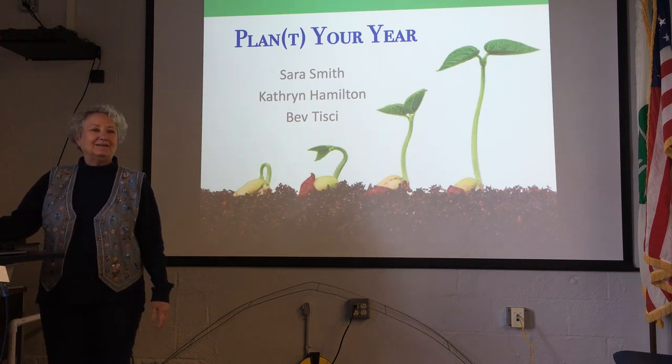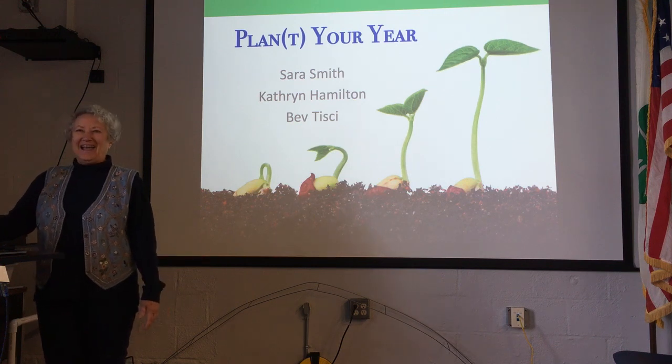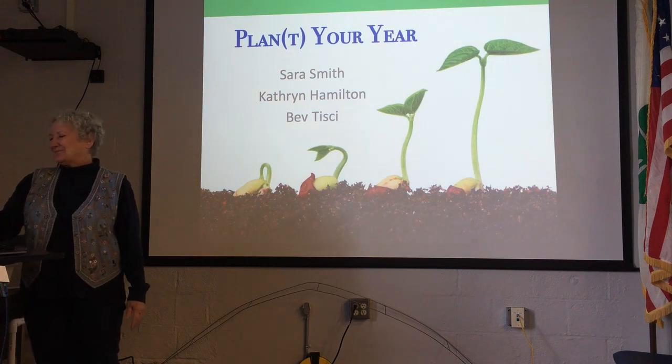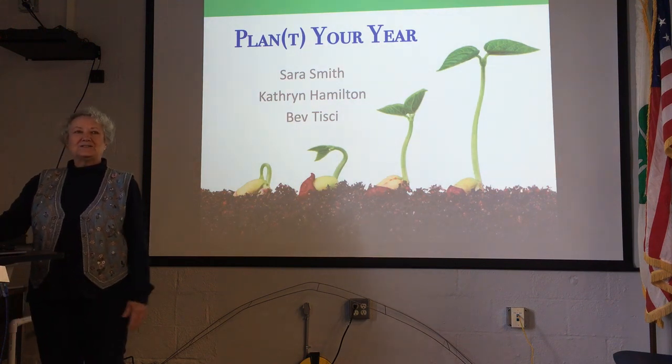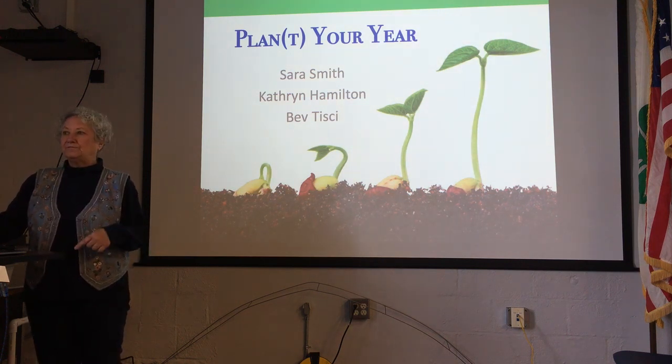But why should we garden? Just because we can garden year round in North Carolina, why should we? Even gardeners need a break once in a while, right? There are good reasons to garden year round. It's good for us, it's good for the plants, and it's also good for the soil life.